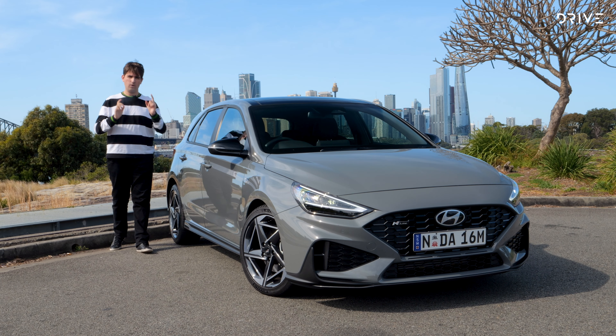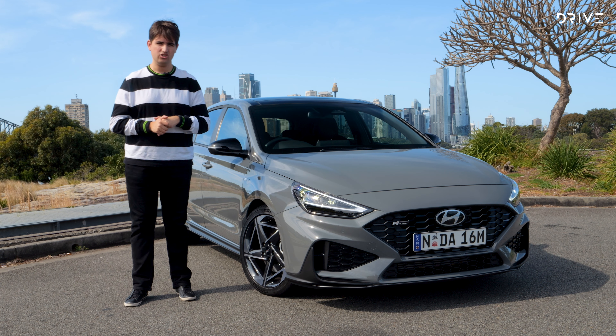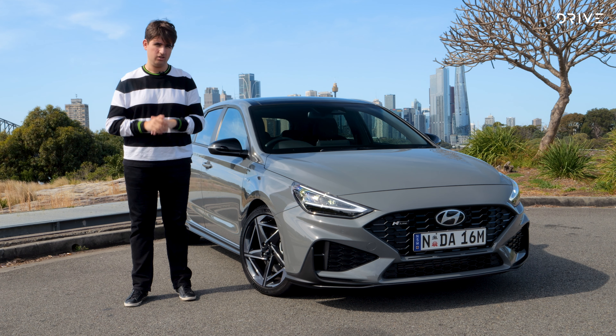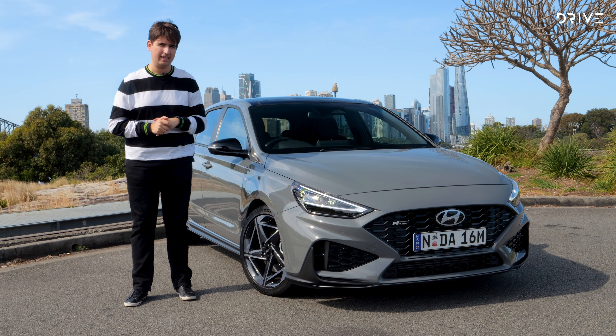For 2024 there's only one version of the regular i30 hatch you can buy: the sporty N-Line, and it's now built in Europe alongside the i30 N and hot hatch, rather than South Korea like the i30 sedan. What that means is a higher price — the range starts from around $40,000 depending on where in Australia you live — though it is offset by some new features as well as the mechanical changes we'll detail later in this video.